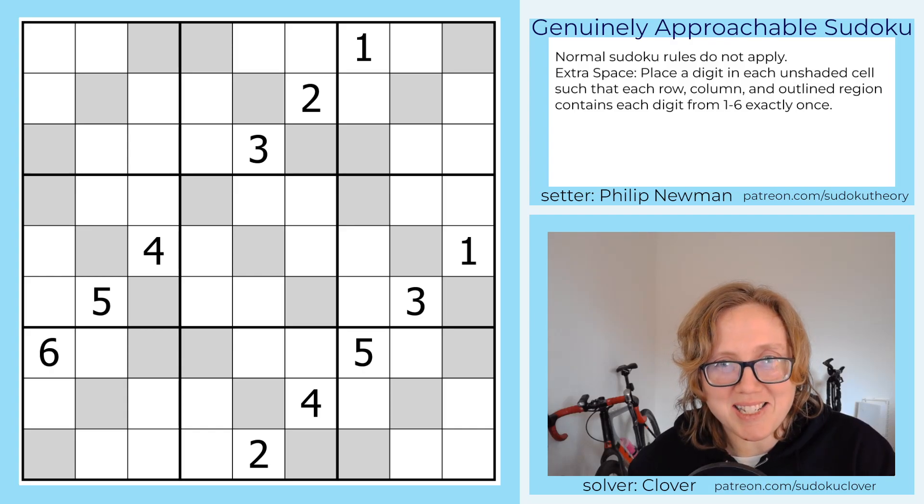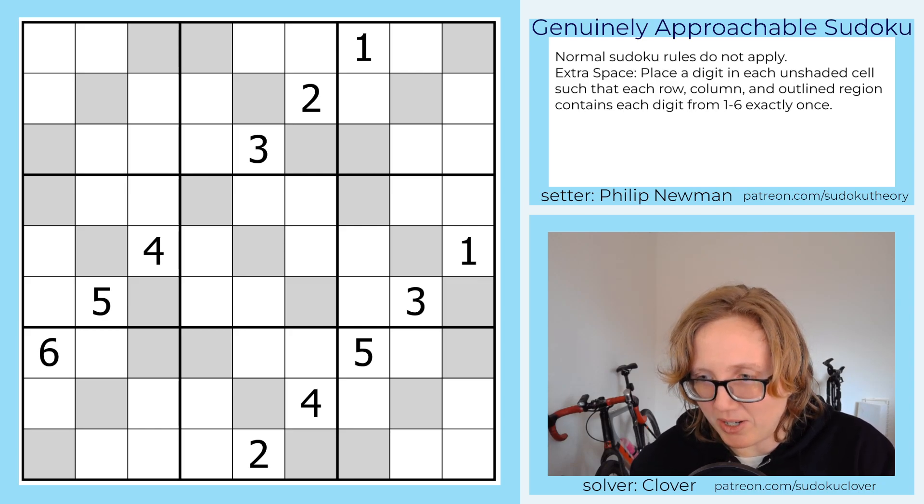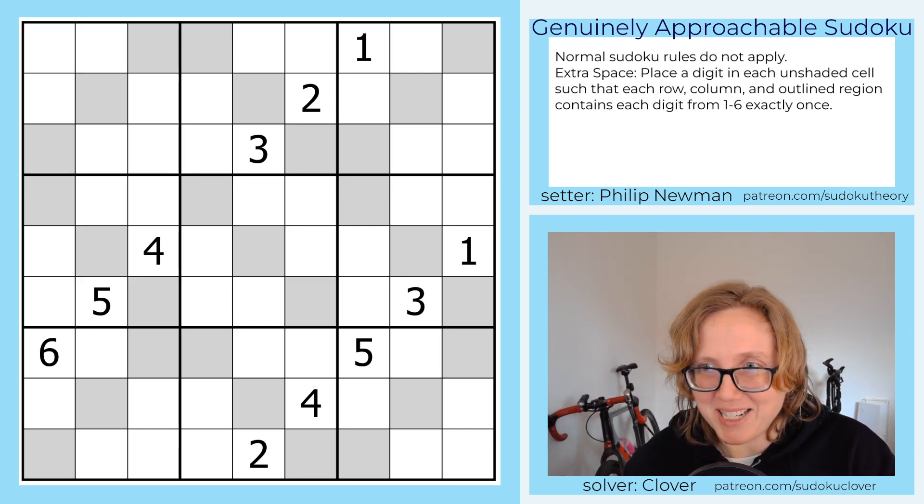Weird rule alert. This is Thor's Anvil by Philip Newman, which will be posted on February 7th, 2024. I'm getting to this a little bit ahead of time, thank goodness.